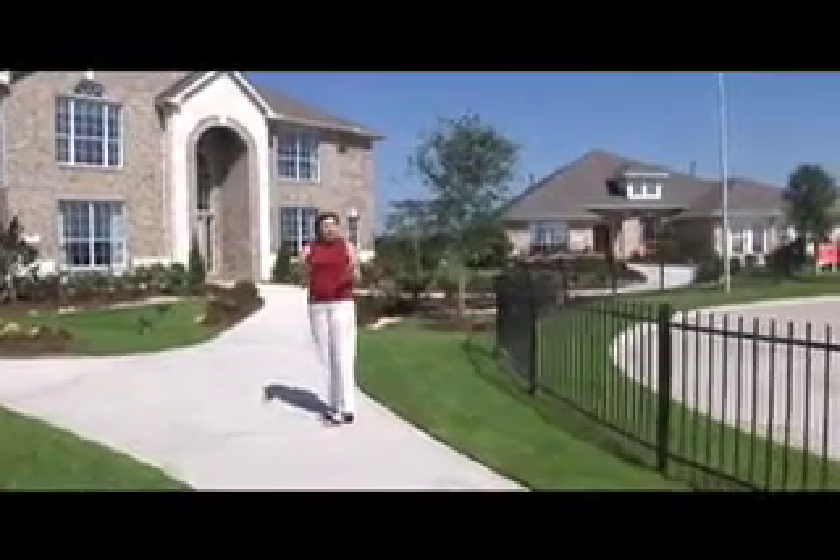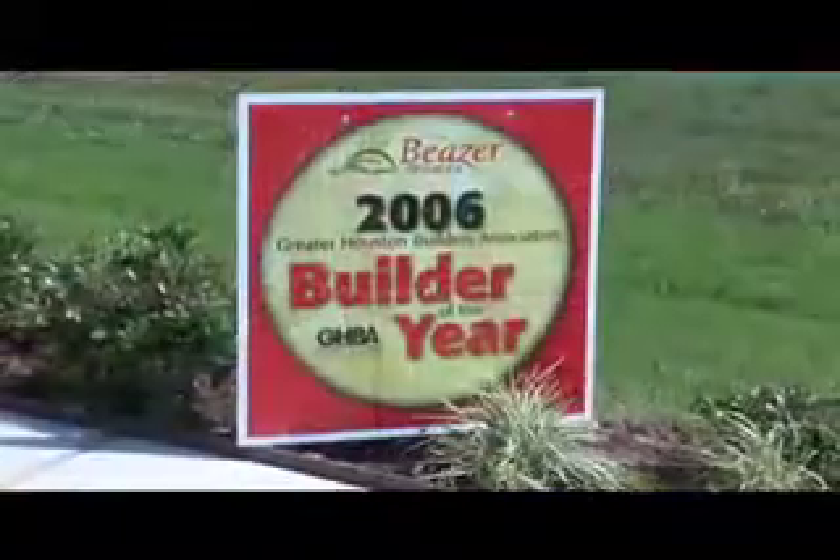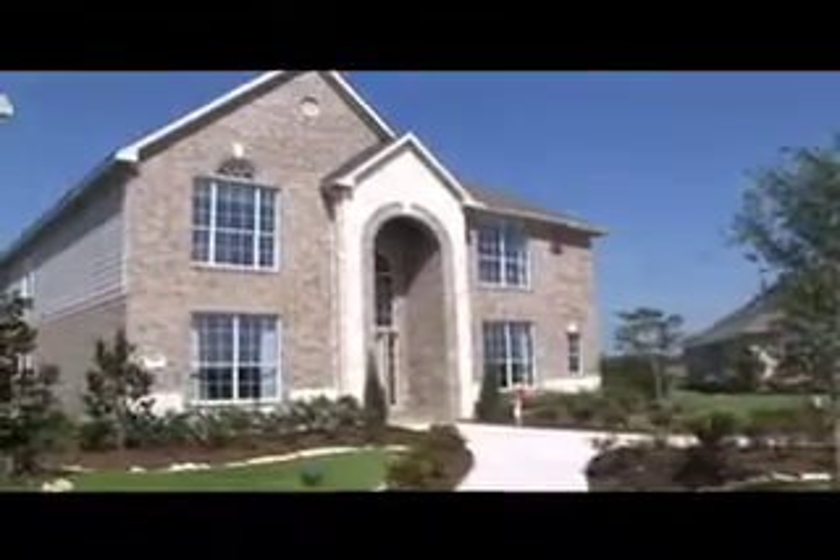I'm Lorette Varis, and if you dream of having a new home someday, the Greater Houston Builders Association Builder of the Year, Beezer Homes, has a message for you: Someday starts today.